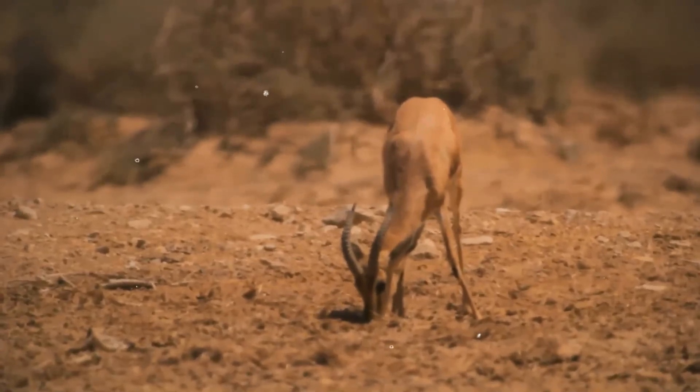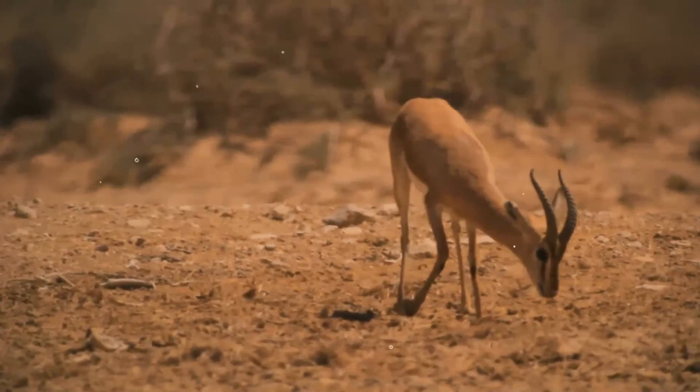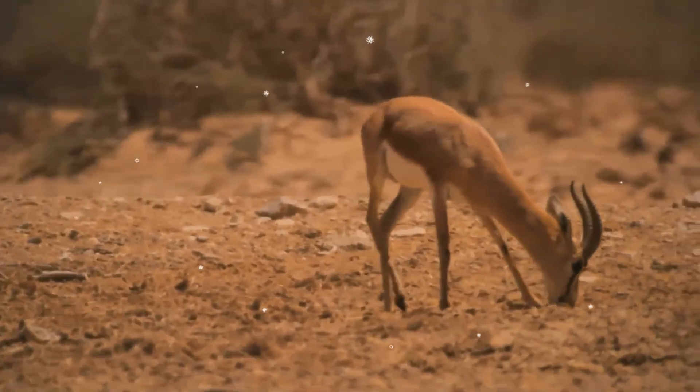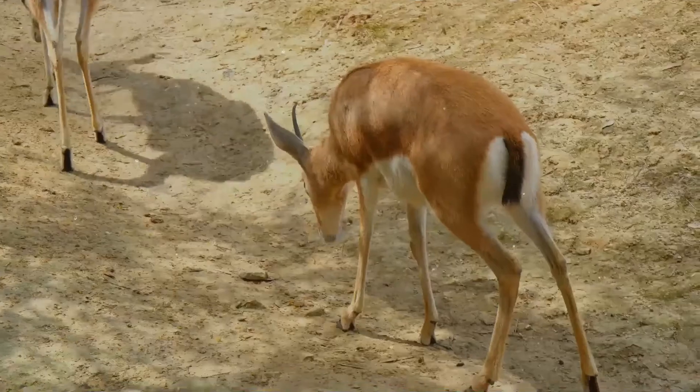Except when it is very hot, they are active mainly from dusk to dawn. In areas where they face human predation, they tend to be active only at night to minimize the risk of falling prey to hunters.